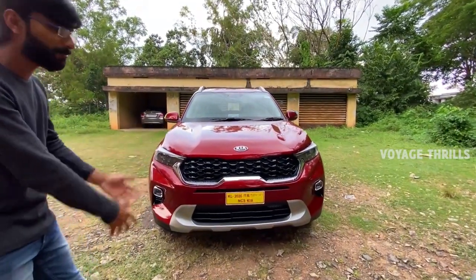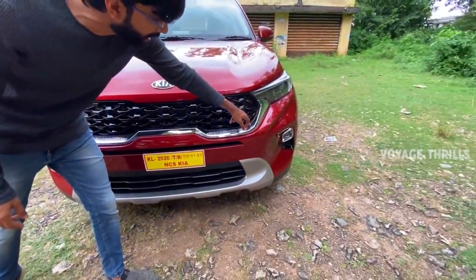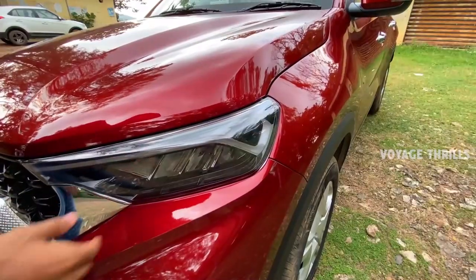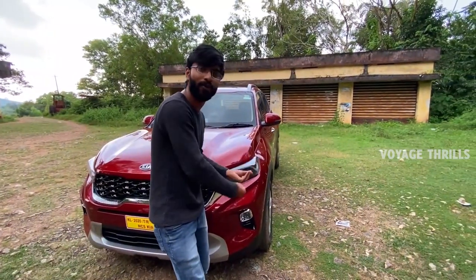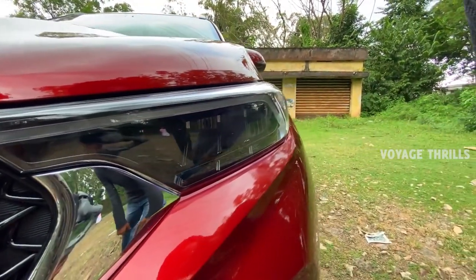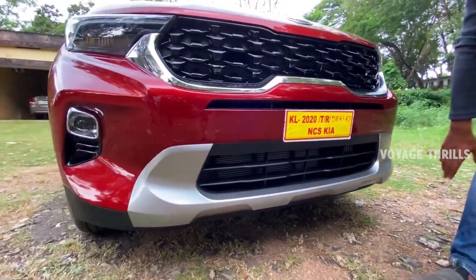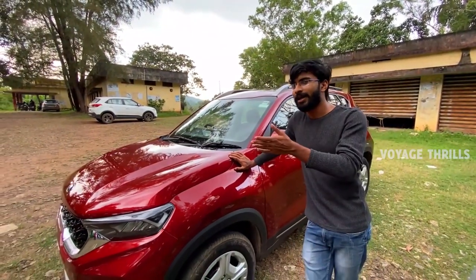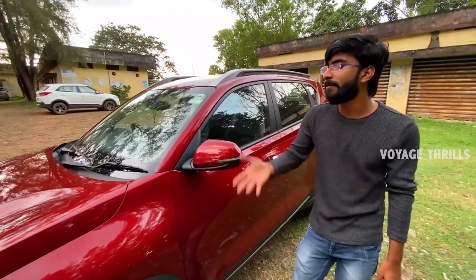There is a grill that can be used in the front. There is a barging grill. There is a signature grill used in Sonet. There are a lot of headlamps - Heartbeat DRL type headlamps. There are crown jewel type headlamps. There are halogen fog lamps that can be used with air ventilation, a skid plate, and chromium finish. This one is a main competitor - that is Hyundai.